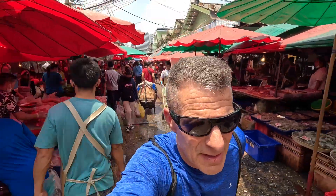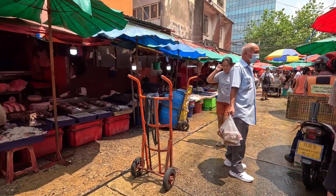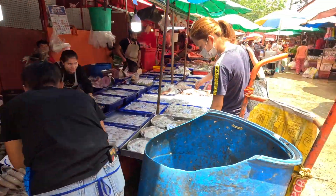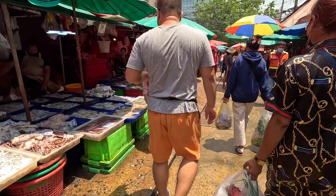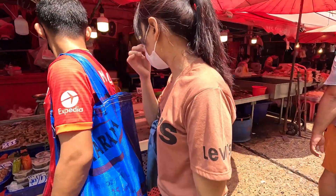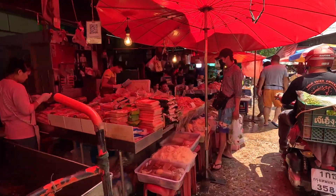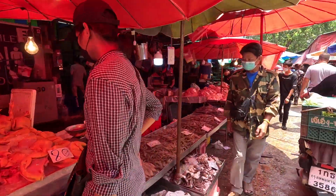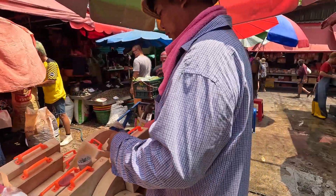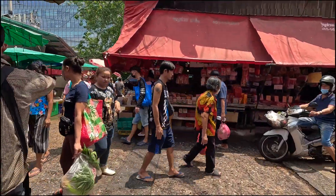I'm going right here to walk around. More fresh fish. Got to watch where you're walking around here — motorcycles going everywhere. Oh, we got a clearing up here — unbelievable market.